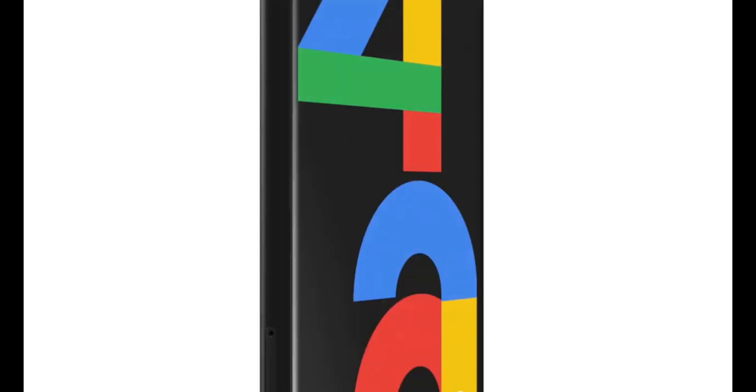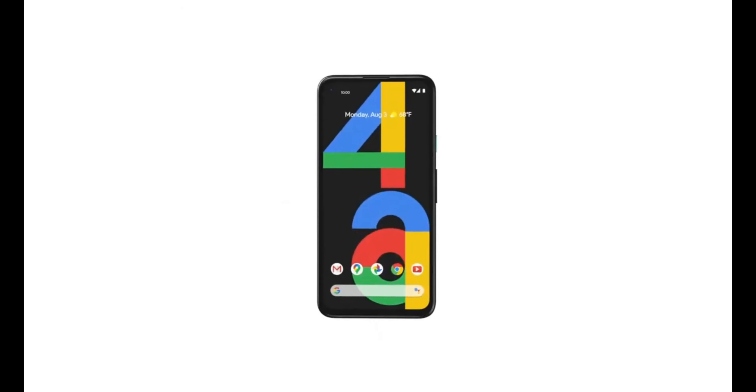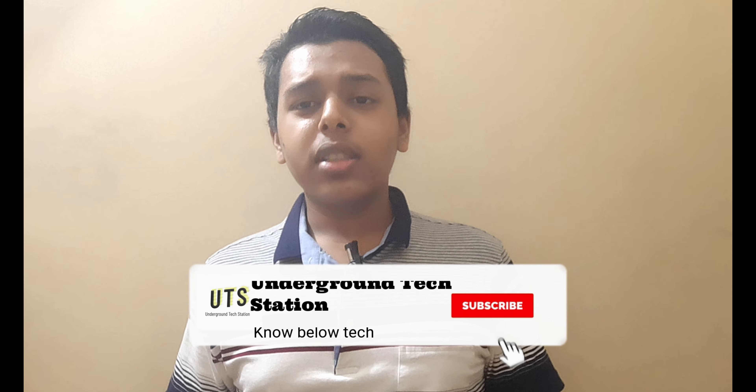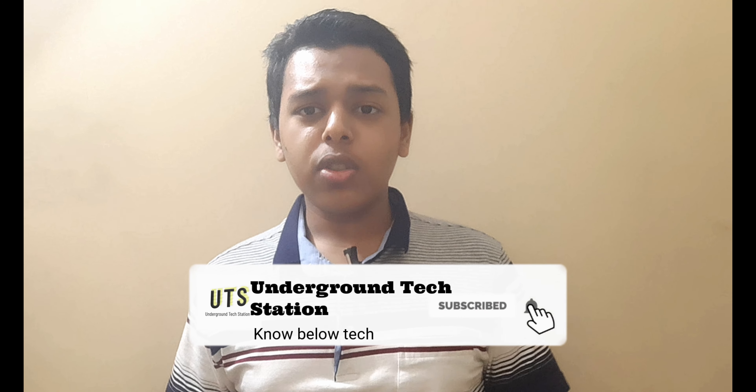Currently all phones are coming with 5G connectivity and better chipsets. Mid-range phones are coming with at least the Snapdragon 765G. But now, after a long time, Google released their Google Pixel 4a, which was originally planned for May but released in August because of the pandemic. Hello guys, this is Shadow and you are watching Underground Tech Station. Today I will be talking about the Google Pixel 4a — should you buy it or not, and what's special about it. So let's begin.